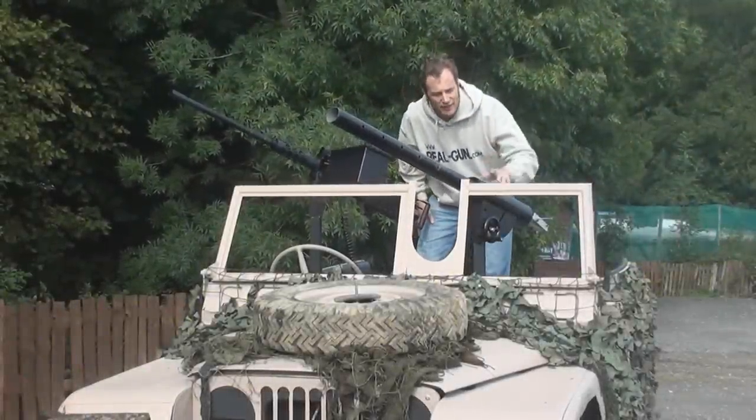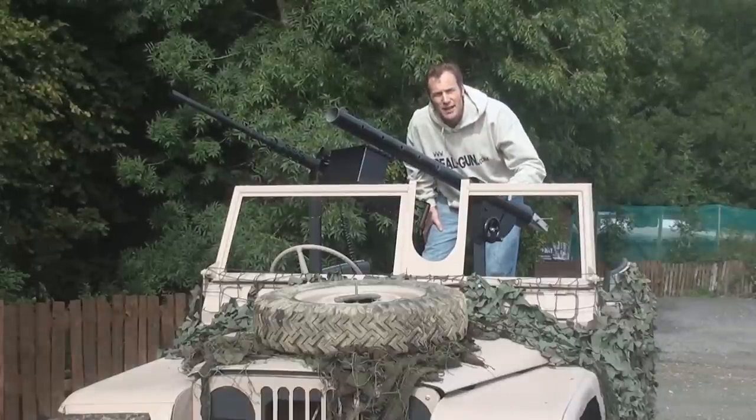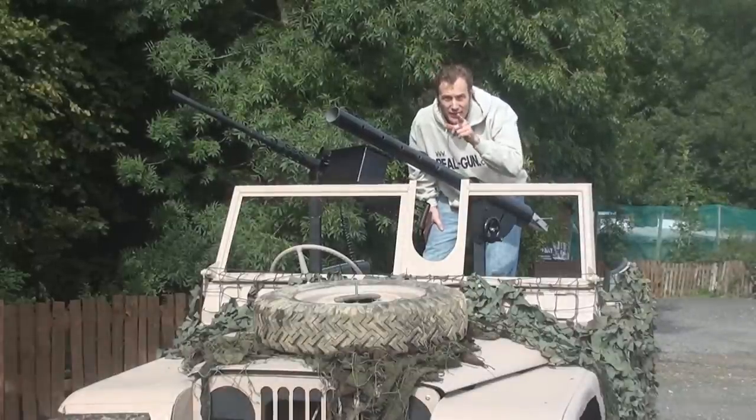Now with these, there are all new breach-loading cannons, and all the rest of artillery and tanks have been up-gunned to the same effect. You're gonna love it.